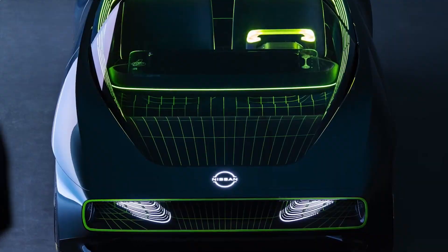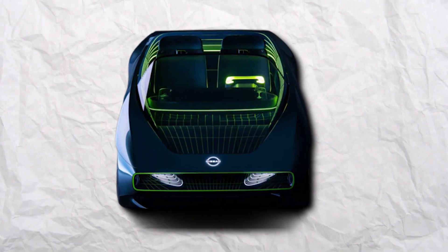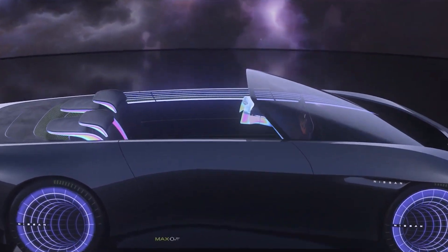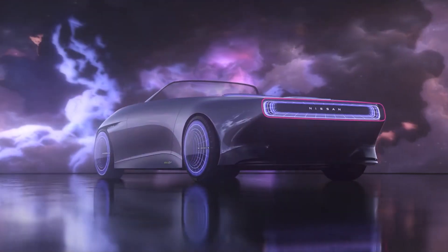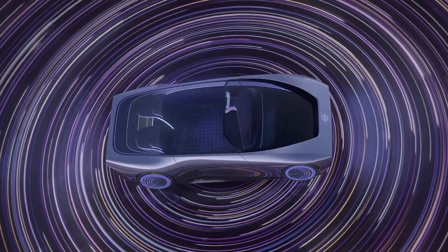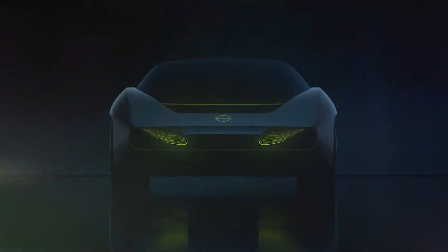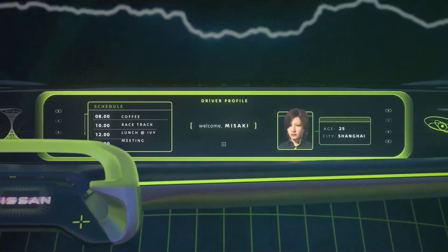The least impressive part about the concept, however, is the front. It curves down way too dramatically, almost making the car look unnecessarily small. Though merging the grille and the lights is still a pretty dope idea. And then there's this massive intake cutout in the trunk too. It's definitely one of the more fascinating designs out there.